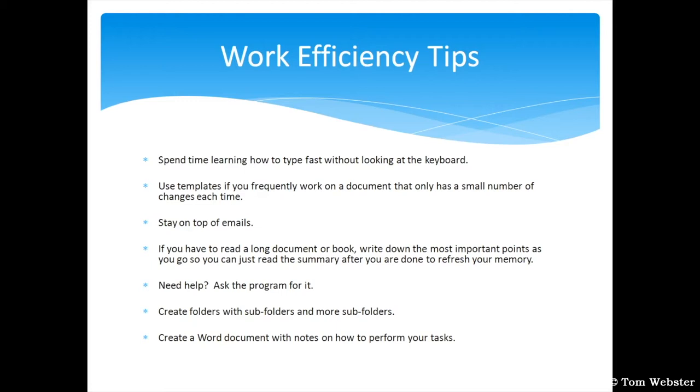I'm sure there are plenty of websites that can help you increase your speed. Next is use templates if you frequently work on a document that only has a small number of changes each time — just save the original document with a different file name. You can also use this for emails. For instance, I have to send a quarterly email, so I go back to my sent folder, click reply to all, update the subject, and change whatever information needs to be updated. This way, you have all the email addresses already in the To field.